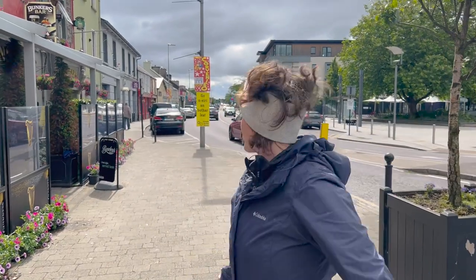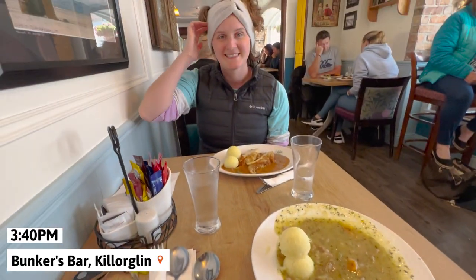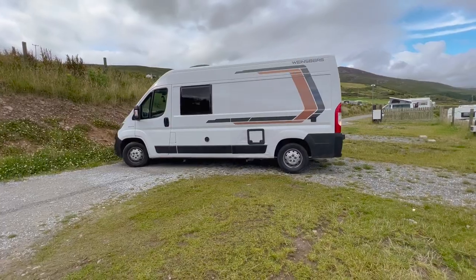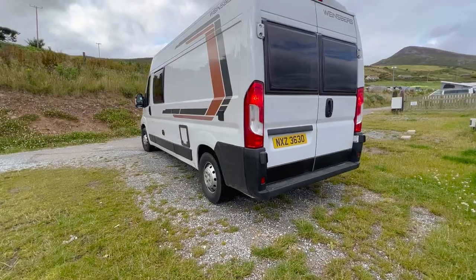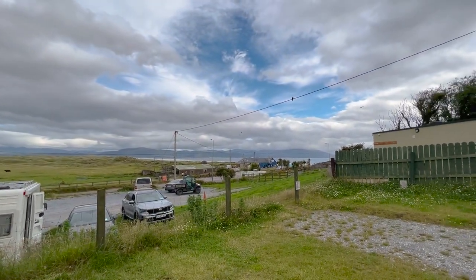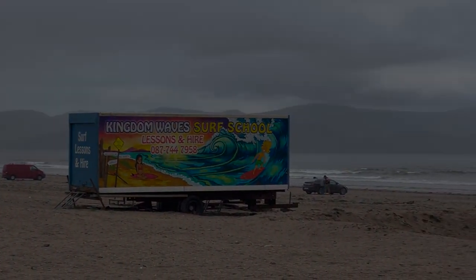First, we got lunch since we were starving after the boat tour. We went to Bunker's Bar in Kalorglan and filled our bellies before driving to our campsite for the evening, which was located at Inch Beach. That was a lot of driving today, but we have even more tomorrow, so it was time to sleep. Good night to day six.